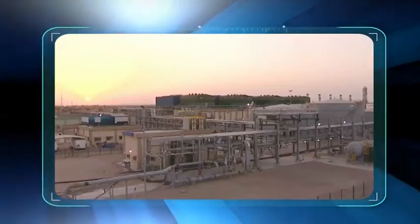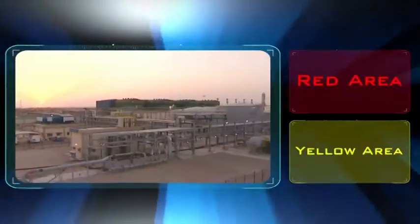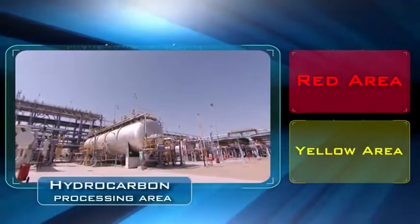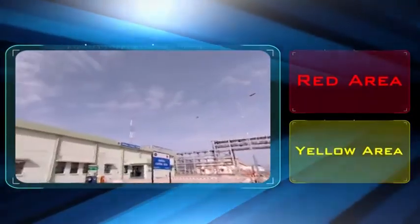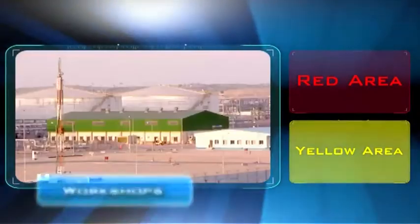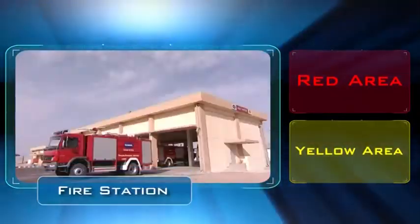The Mangla processing terminal is divided into two areas: the red area, which is the hydrocarbon processing area, and the yellow area, which houses the central control room, laboratory, workshops, warehouse and the fire station.